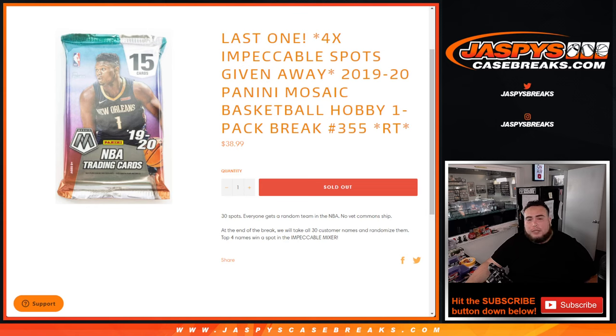What's up everybody, Jason here for Jazby's Casebrace.com. This is our last and only filler we have to do for the Impeccable Basketball Mixer. We're going to give away the last four spots to unlock the break with this 2020 Panini Mosaic Hobby Pack, break number 355.